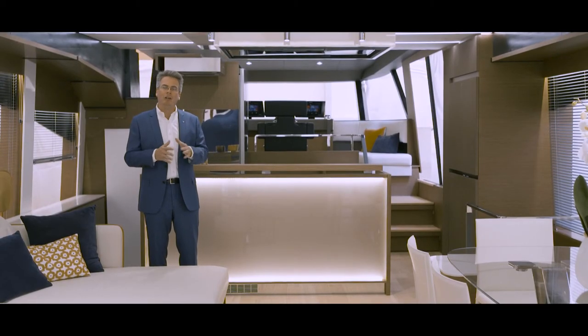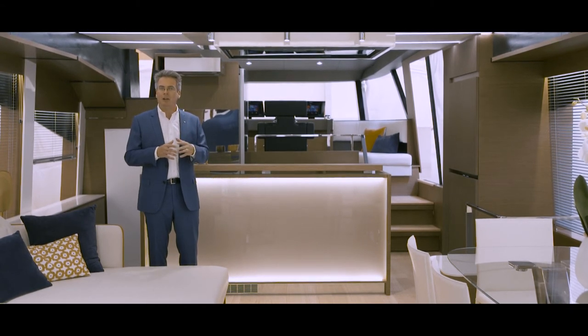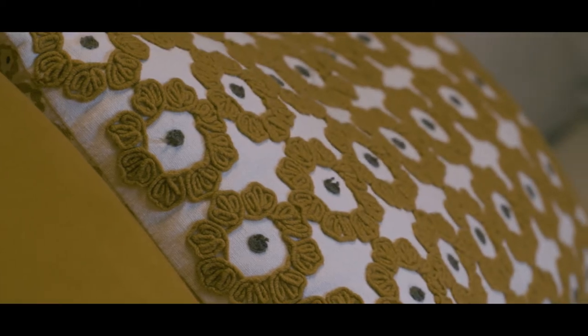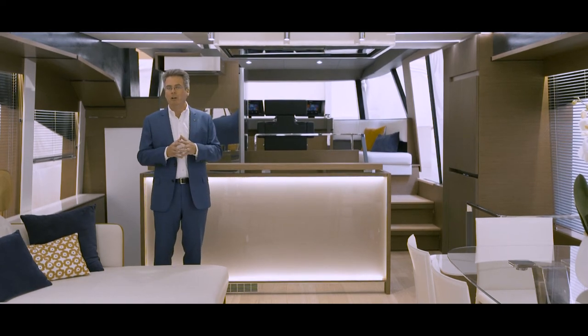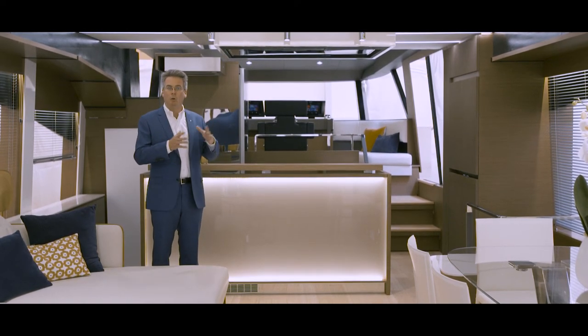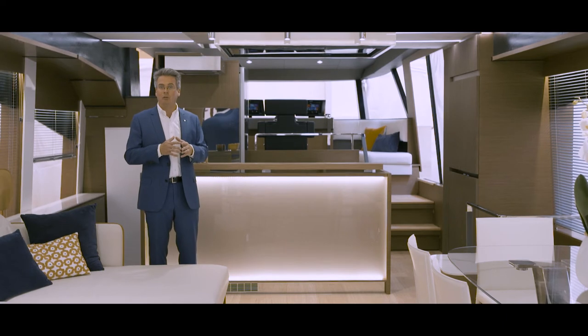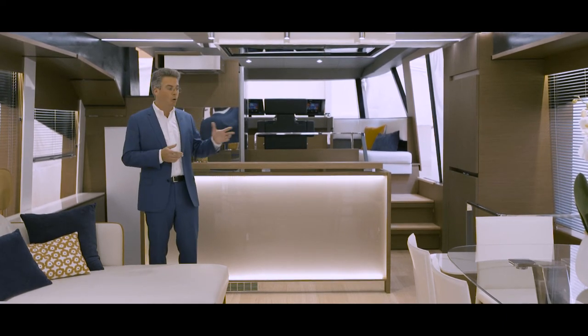The entire flooring area here of this level is flat. So we can adapt the furniture, the layout and the setup depending on the individual needs of each particular client. We have a very large galley area here forward that can be an enclosed area or an open area depending on how people like to live. And we have, which is a true Prestige signature, separate accesses to the master cabin forward in a true wide body format or into the guest areas in the central area.